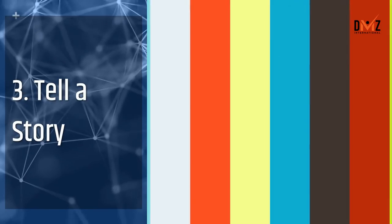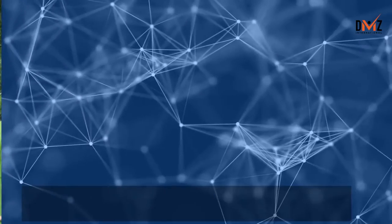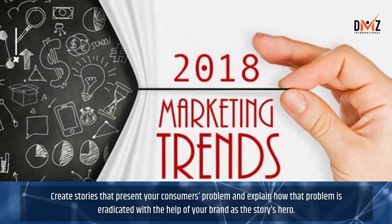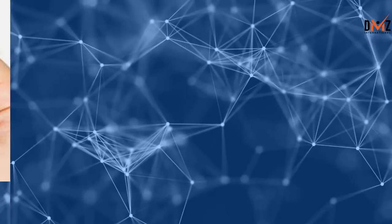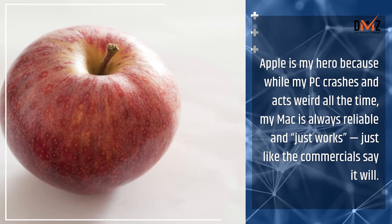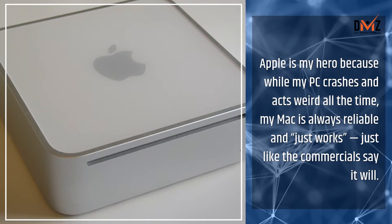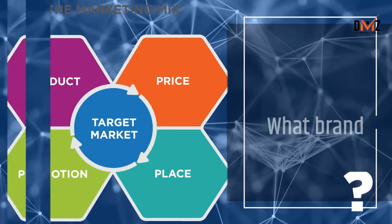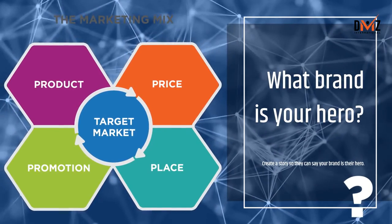Lesson 3: Tell a story. Every story has a hero. Create stories that present your consumer's problem and explain how that problem is eradicated with the help of your brand as the story's hero. Apple is my hero because while my PC crashes and acts weird all the time, my Mac is always reliable and just works, just like the commercials say it will. Create a story so they can say your brand is their hero.